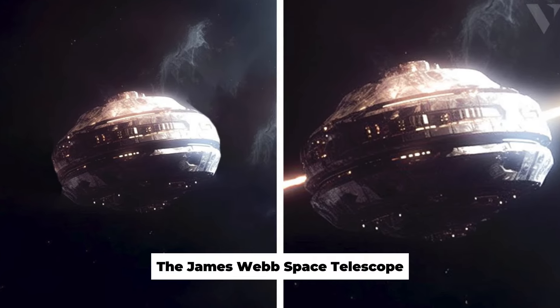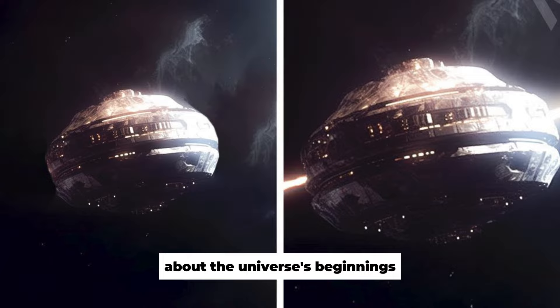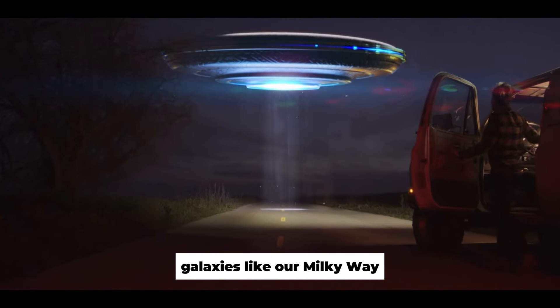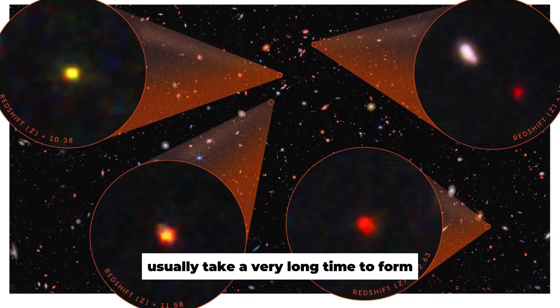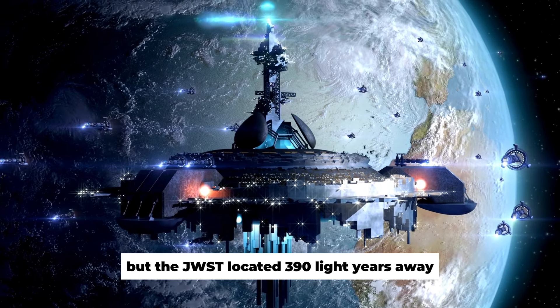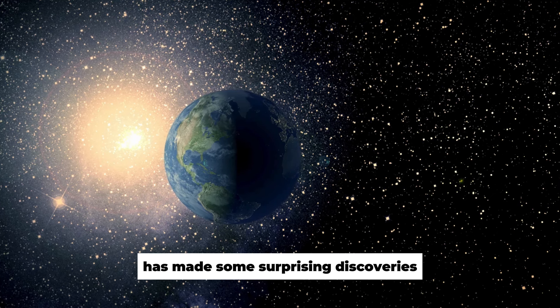The James Webb Space Telescope is shaking up what we thought we knew about the universe's beginnings. We might need to rewrite textbooks. Galaxies like our Milky Way, which has 100 billion stars and is billions of years old, usually take a very long time to form. But the JWST, located 390 light-years away, has made some surprising discoveries.